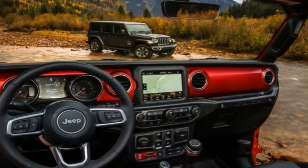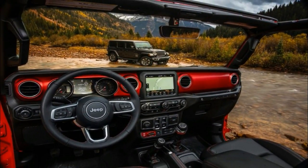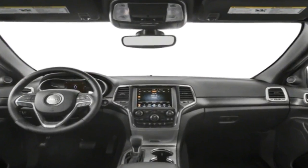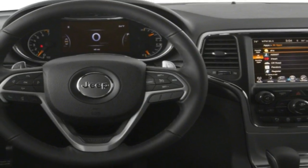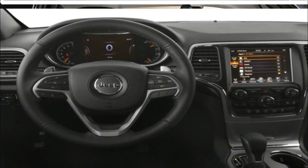Moving up to the 2018 Jeep Grand Cherokee Limited adds 18-inch painted wheels, a power liftgate, a remote start system, roof rails, a memory system for the driver's seat, side-view mirrors, radio station presets, and a power tilt and telescoping steering wheel if equipped, as well as SiriusXM satellite radio.